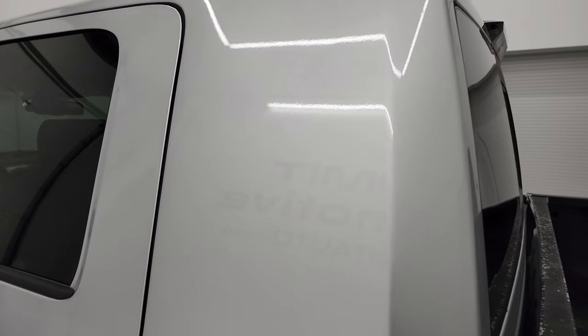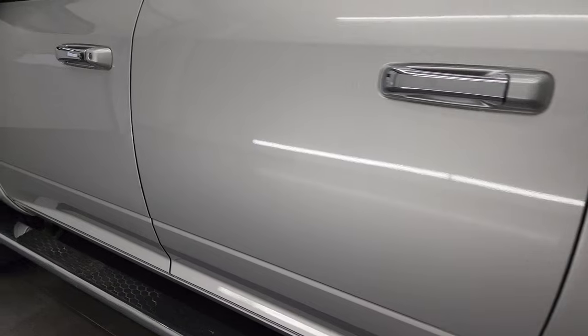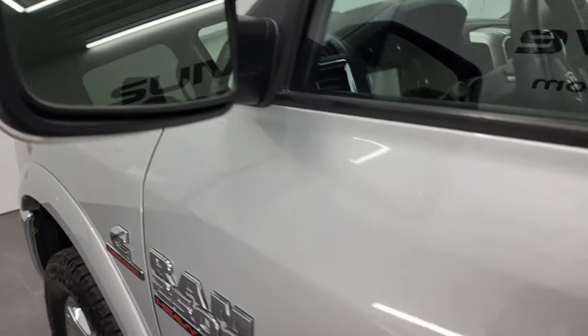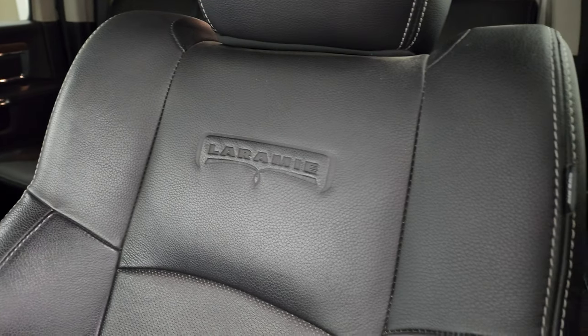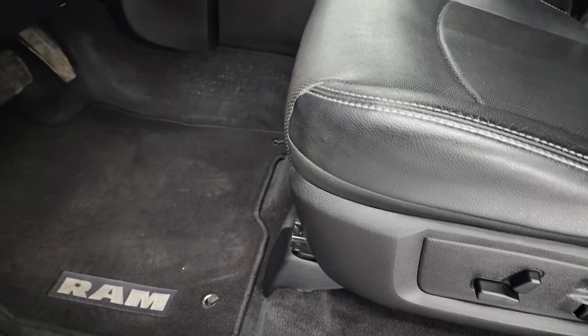The cab looks good on this truck, as do the doors. It does have the heated power mirrors with built-in directional signals. Inside, the Laramie package gives you the black leather interior. There are no rips or tears in the seats. You get the Laramie embossed backrest — really nice condition. Memory driver's seat with lumbar, and factory floor mats.